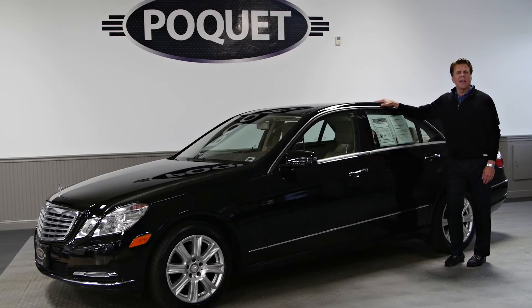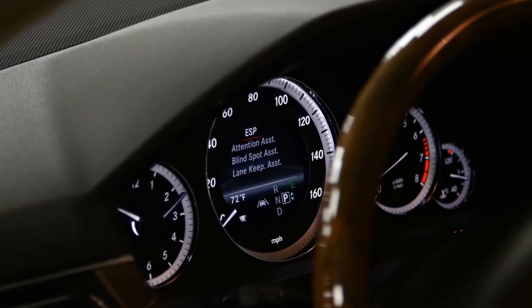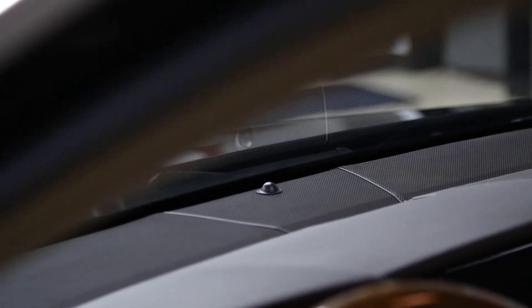This vehicle has over $9,000 worth of factory options, including a premium package which is a $6,400 option. That includes navigation, keyless go, the Harman Kardon sound system, and a full panoramic roof.